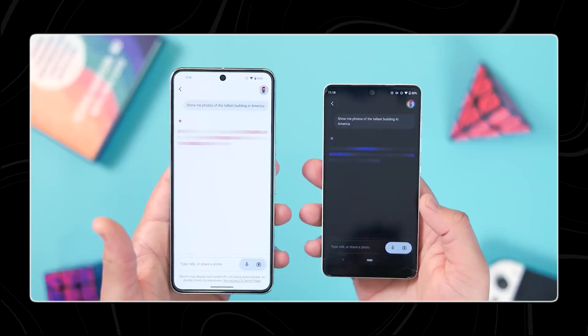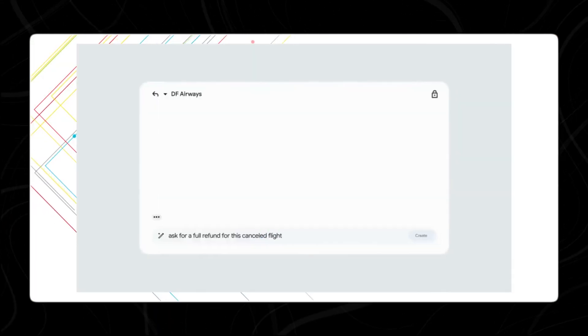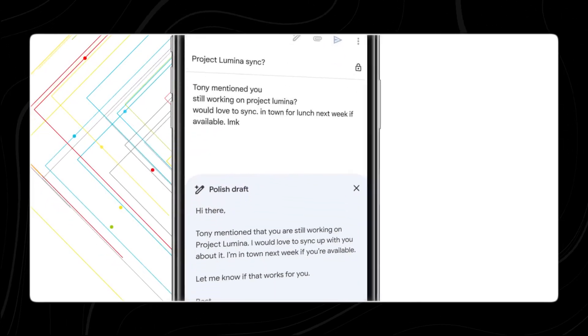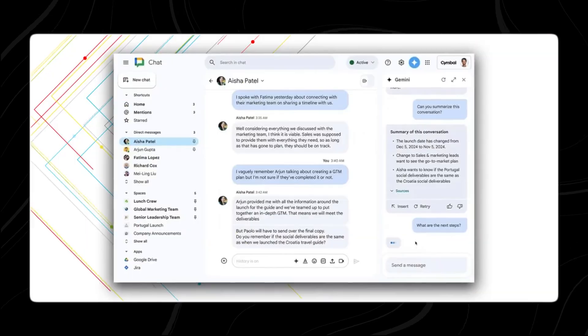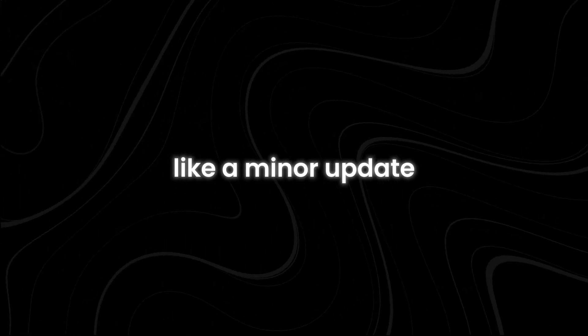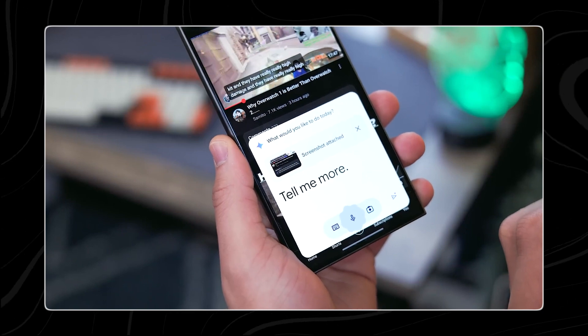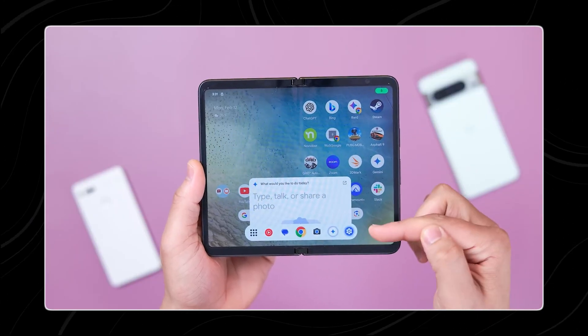Now Gemini can answer general questions directly from the lock screen. For example, you can ask Gemini to solve a math problem, tell you the local weather, get news updates, check your schedule, or provide basic factual trivia — all without the need to unlock your phone. While this may seem like a minor update, this upgrade greatly enhances the convenience of using Gemini, making it a more powerful tool for everyday use.